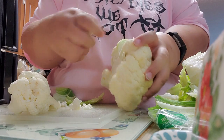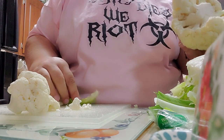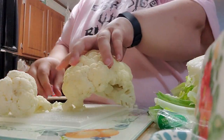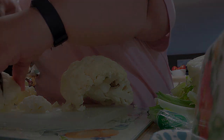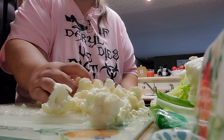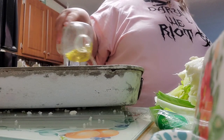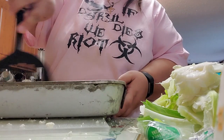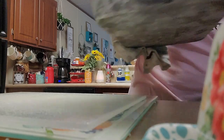Alright friends, we're going to make that spicy buffalo cauliflower with yogurt ranch dressing to dip it in. First, get yourself a head of cauliflower and break it up into bite-sized pieces into a roasting pan. Add a little bit of oil all over it, some salt and pepper, get it all mixed up, and put it in your oven at 375 degrees.